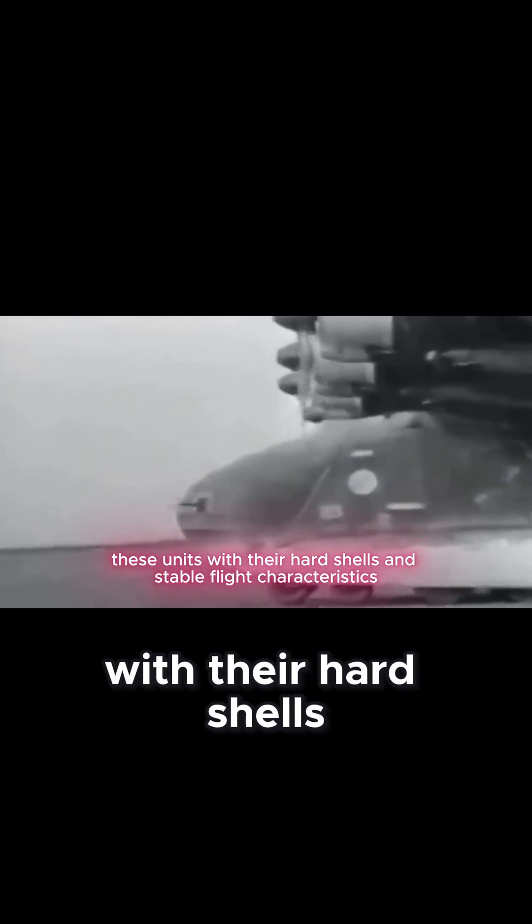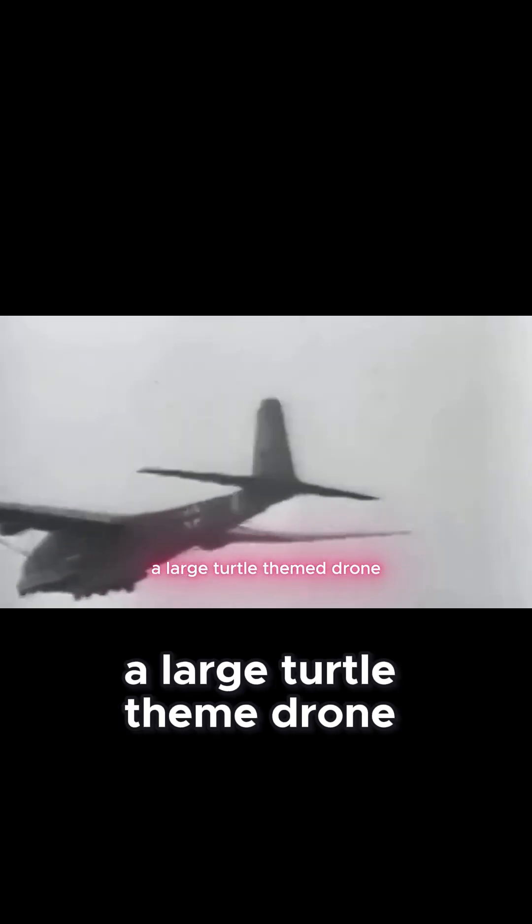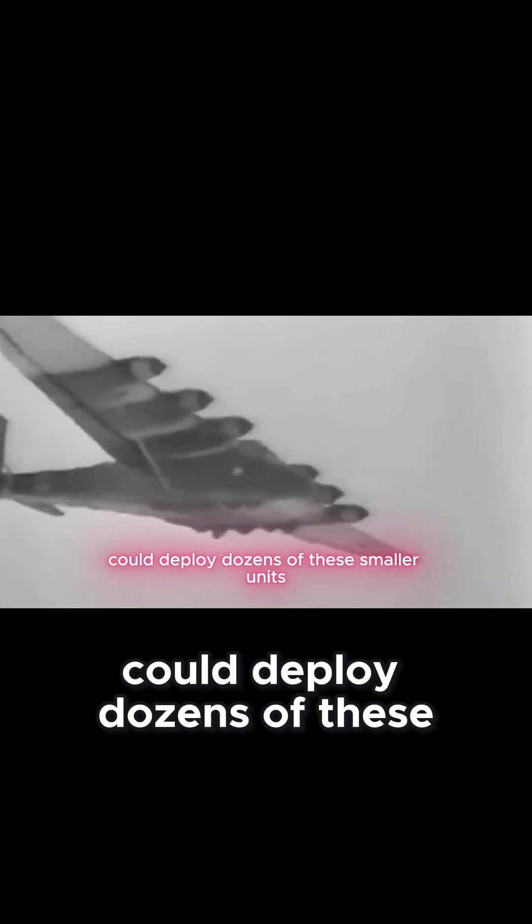These units, with their hard shells and stable flight characteristics, were designed to operate in coordinated flocks, much like a school of fish or a herd of turtles moving to sea. A single mother-shell command aircraft, a large turtle-themed drone, could deploy dozens of these smaller units.